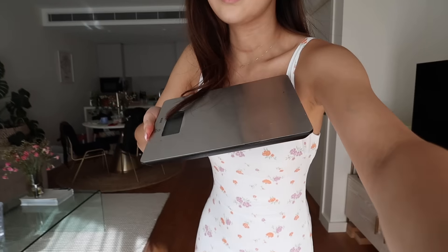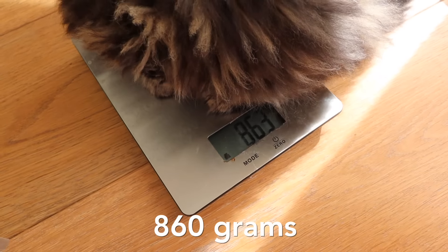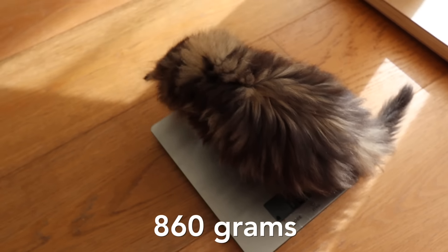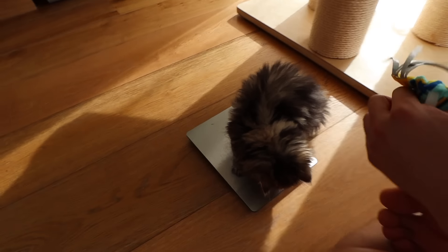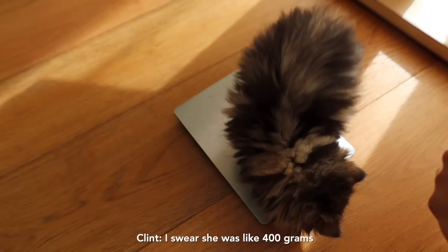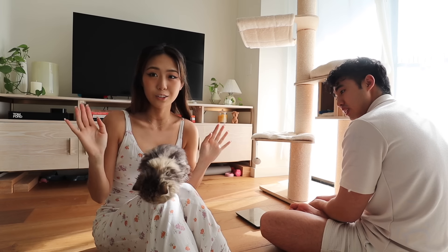We're weighing her right now on a food scale. She weighs 864 grams — that is really good! 860 grams roughly, that is very healthy. Apparently Nubbles is so much lighter. So she's about 860 grams, which is great.